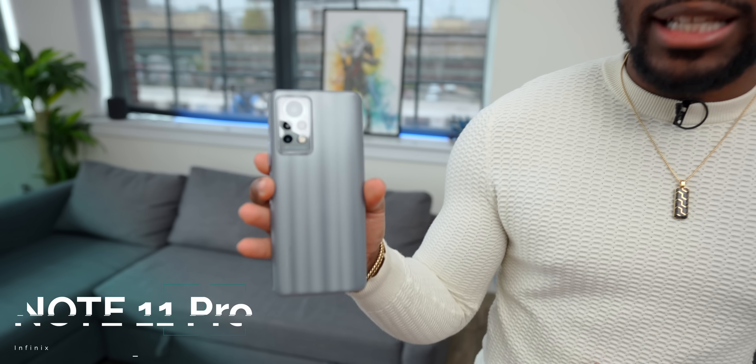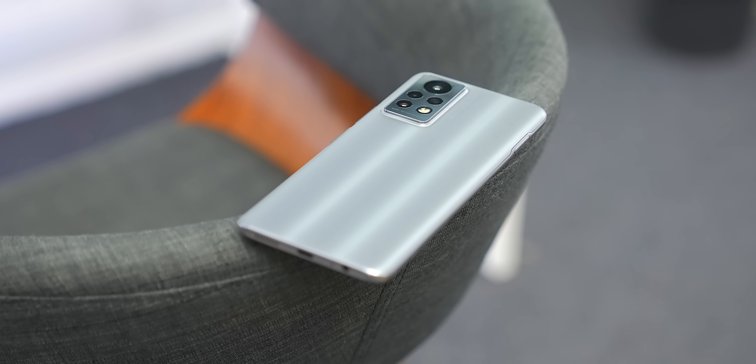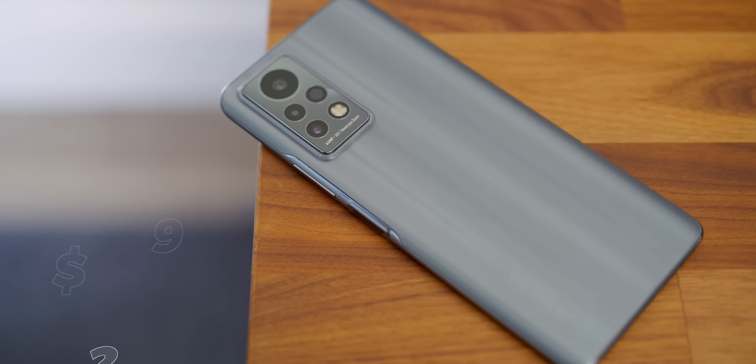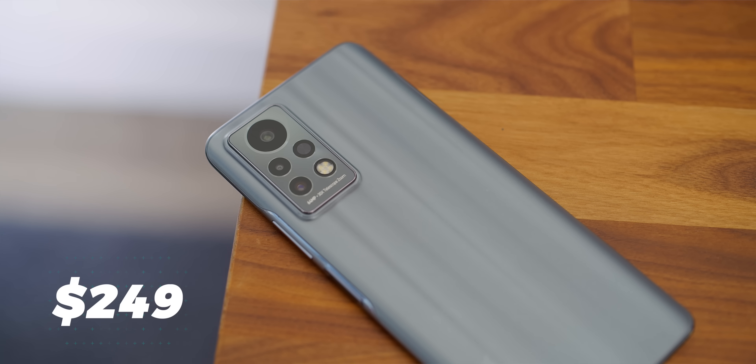What's going on guys, your average consumer. We don't really cover a lot of entry-level or mid-range smartphones here on the channel, so Infinix wanted to sponsor a video so we could take a look at one of their latest phones. This right here is the Note 11 Pro from Infinix, and this is supposed to be a no-compromise entry-level phone with a few surprising features considering its price. It's actually 249 bucks, so really really inexpensive.